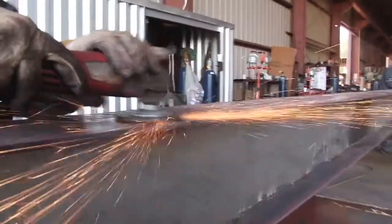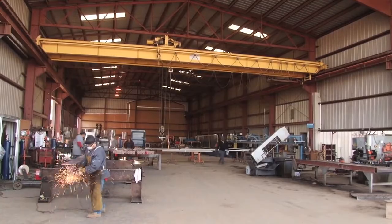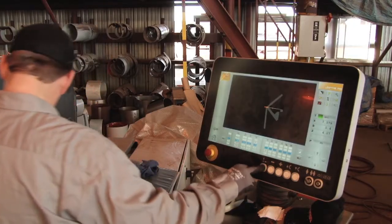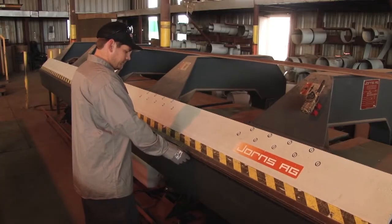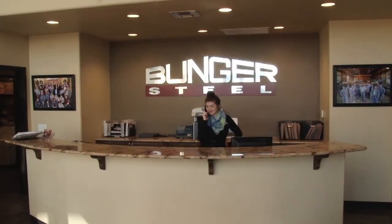Here at Bunger Steel, we pride ourselves on the quality of all components we provide, from the largest of custom-designed metal buildings to the smallest of backyard projects. We invite you to stop by and check out our new state-of-the-art equipment, and meet our knowledgeable sales team, who can help provide you with the building of your dreams.